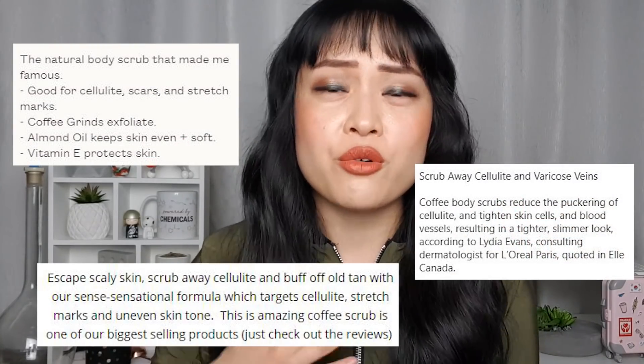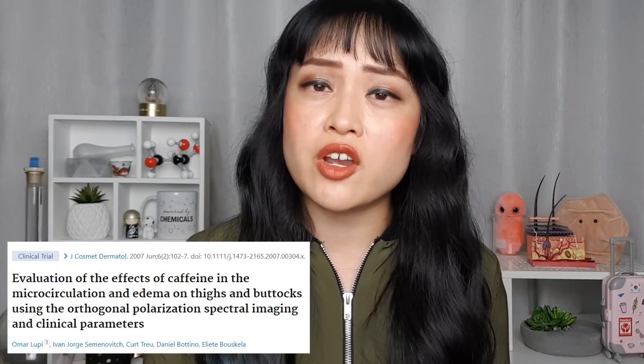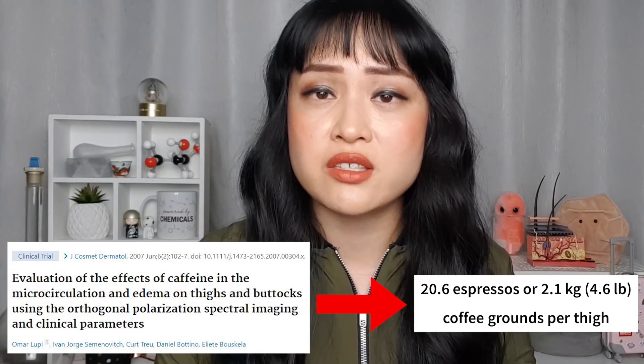The way most coffee scrub companies convince people to buy their product is pretty much false advertising. There are claims that they get rid of cellulite, stretch marks and scars. Caffeine can reduce the appearance of cellulite, but not really in the form of coffee scrubs. Based on studies on leave-on caffeine creams, you would need 2.1 kilograms of coffee grounds left on your legs for hours. There's no evidence for caffeine helping with stretch marks or scars. Massage can help, but you can massage with anything, so any improvements are probably a combination of massage, exfoliation and placebo.